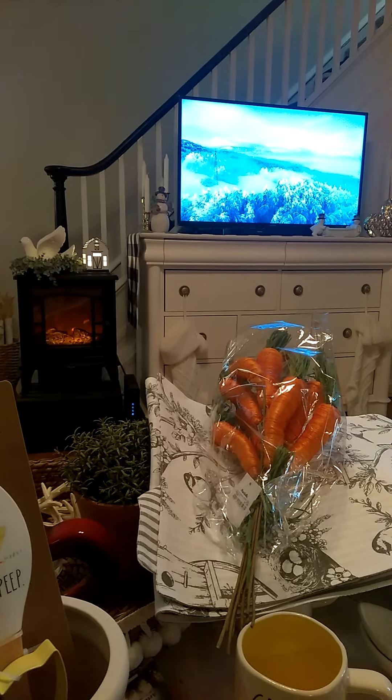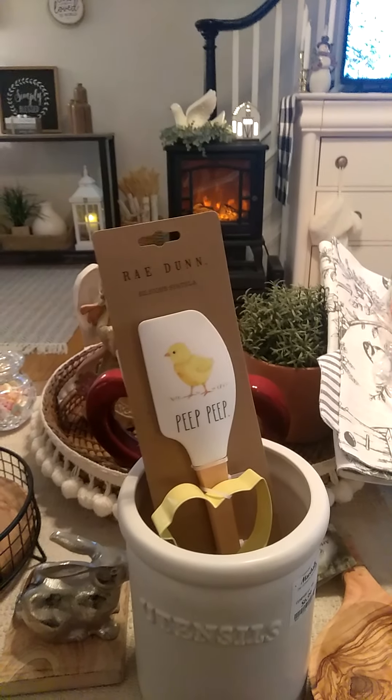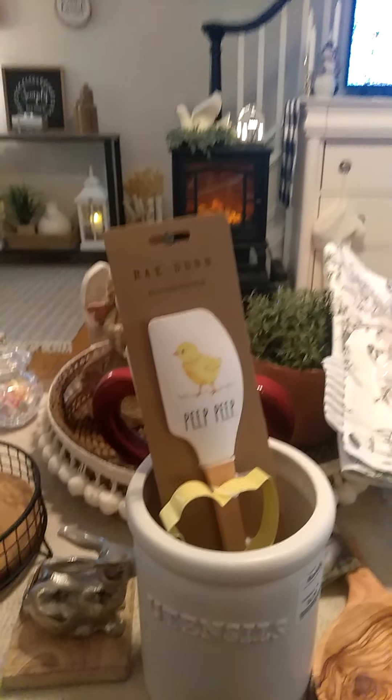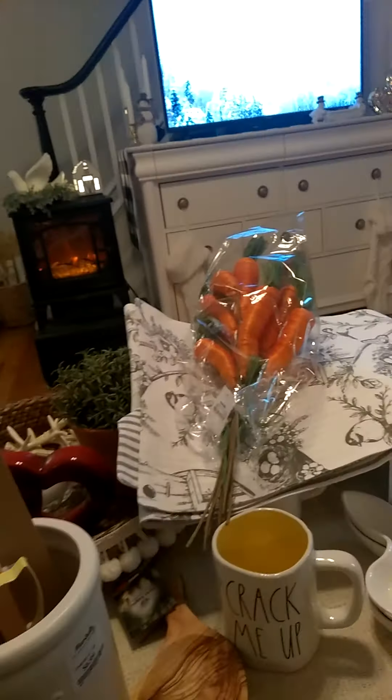So I said, I think I'm going to take a trip to Marshall's and see what they have. HomeGoods is a little far away, and I was there last week, but Marshall's seems to be the it store for me. I wanted to share the little haul of a few things I found today.